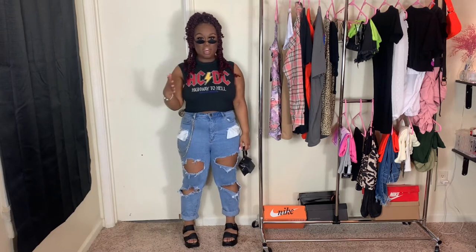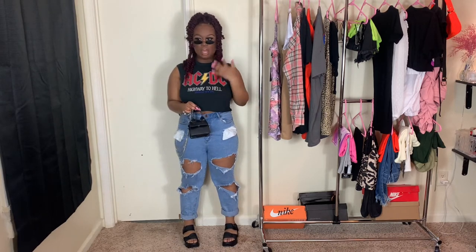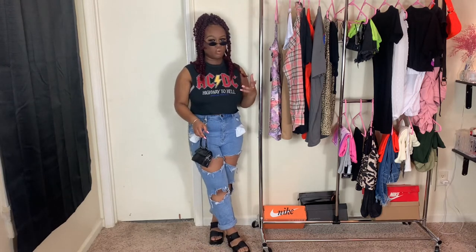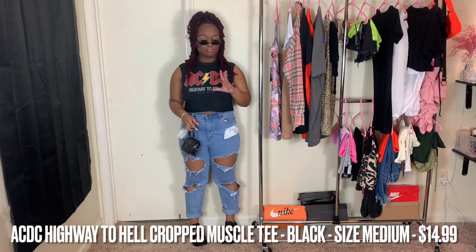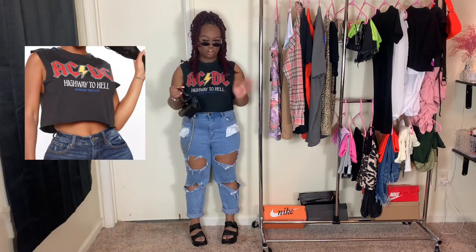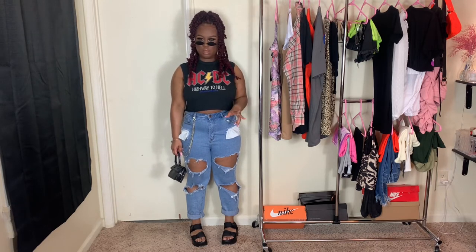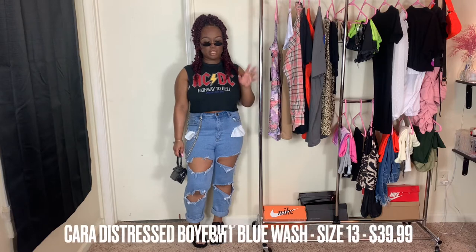The next fit is the total opposite of the last one. This is more of an edgy vibe, but I feel like it's still giving spring because you've got the muscle shirt and the ripped jeans — it's fashionable and a little extra, you know? Basically what I have is this top that says 'AC/DC Highway to Hell.' The top is from Fashion Nova, it fits like a regular fitted tee, not oversized at all. I got this in a size medium or large.